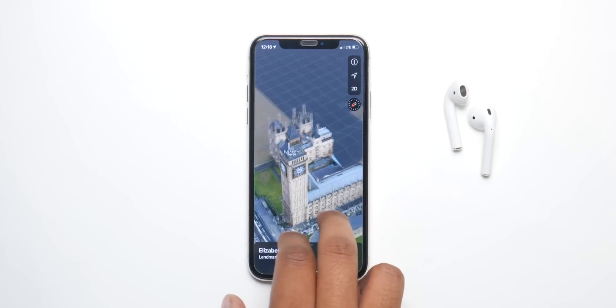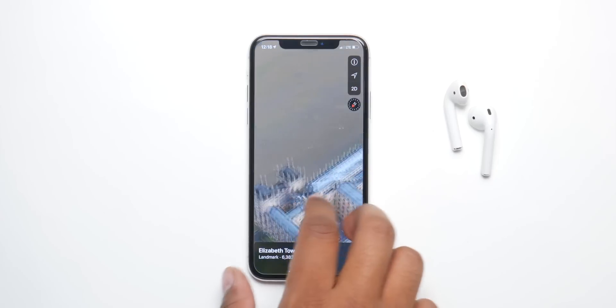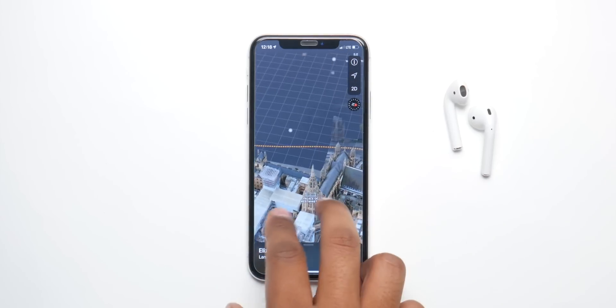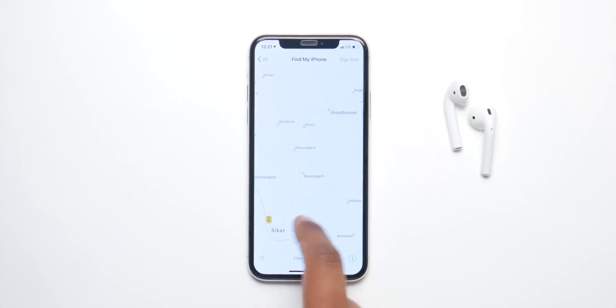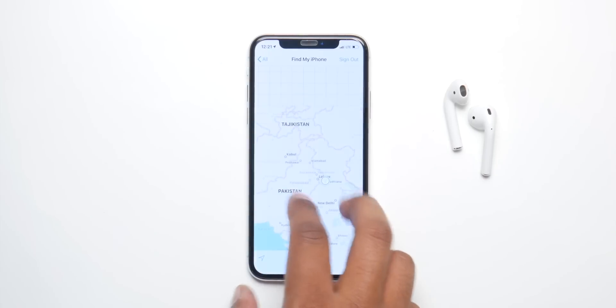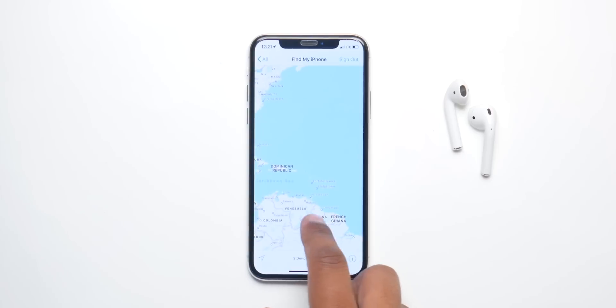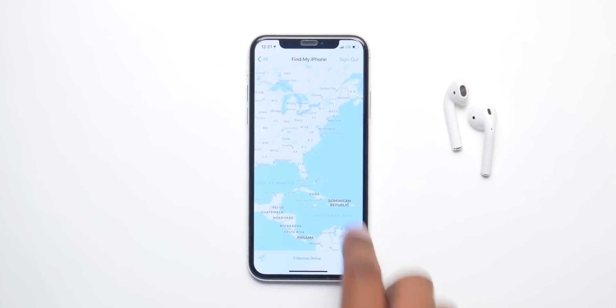The Maps app is also gonna introduce a new feature, just like Google Photos, where you can make a group and add pictures to a particular place, and it's gonna get better overall. Apple is also gonna merge Find My iPhone and Find My Friends into one app, and they're gonna introduce a new keyring that you can put on things to never lose them.